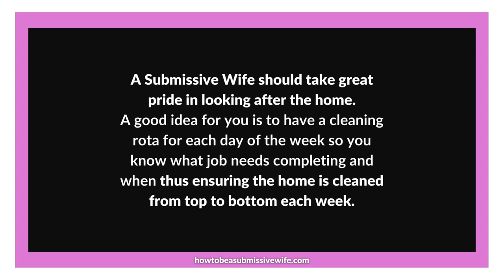In conclusion, as a submissive wife, taking pride in your role as a homemaker is a source of joy and satisfaction. Creating a cleaning rota allows you to manage your tasks effectively, ensuring your home is cleaned from top to bottom each week. By involving your children in the cleaning process, you cultivate a sense of responsibility and cooperation within the family, while also teaching them essential life skills. May your dedication to maintaining a clean and welcoming home enhance your family's joy, pride and harmony.